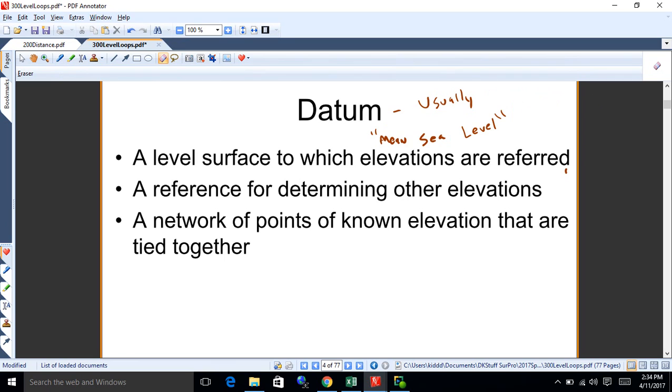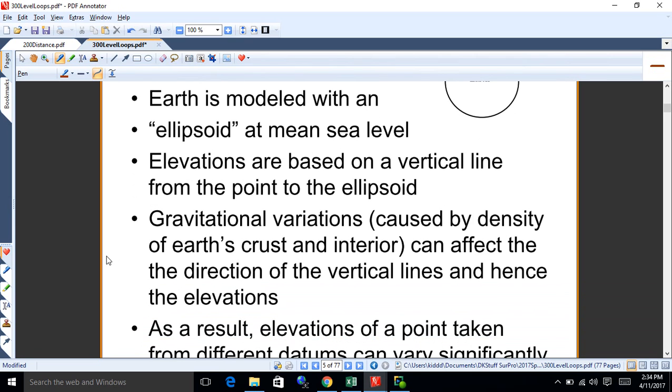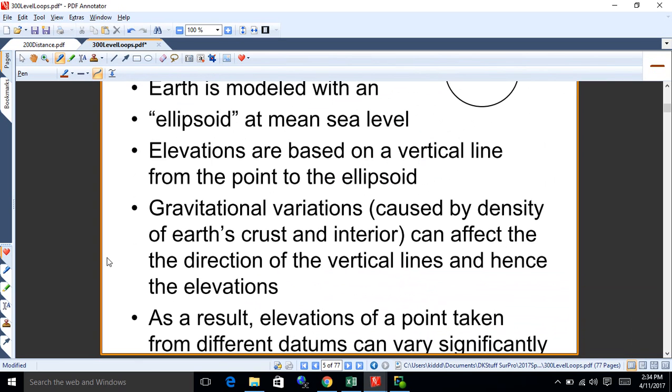Another definition of a datum — which is related — is a network of points with known elevations that are tied together so they agree with each other. Different surveys have been done to create different datums. If you use different datums from different time periods, you can get different elevations for the same point because the ability to measure things was better or worse at different times.